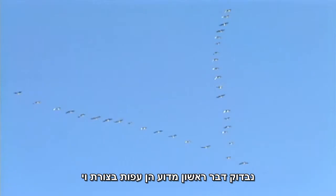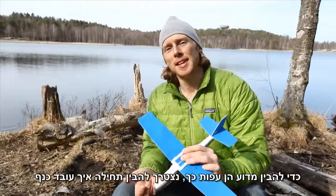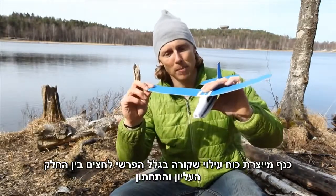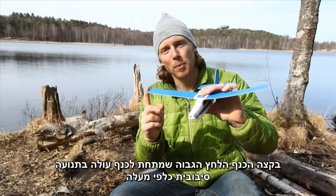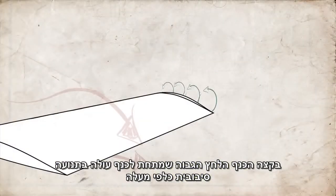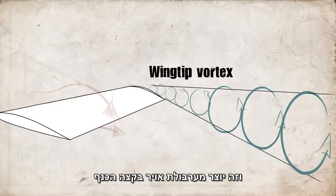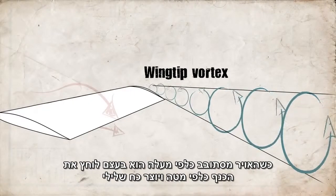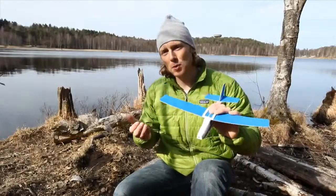Let's start with why birds fly in a V formation. To understand why they do this, we should first look at how a wing works. A wing generates lift because there's a pressure difference between the upper side and the underside of the wing. But at the tip of the wing, the higher pressure region on the underside curls around to the lower pressure region on the upper side, creating a spiral called a wingtip vortex. As it spirals around, it actually pushes down on the force of lift — it's a negative force called a downwash.